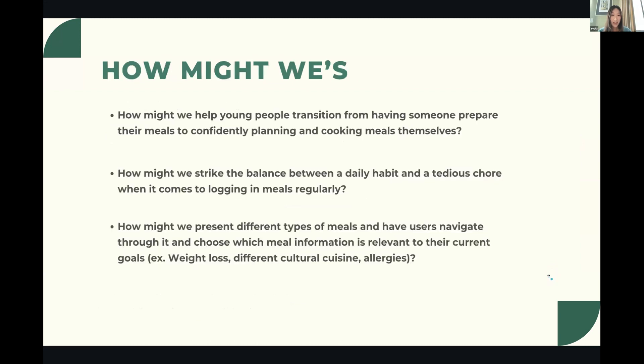Our design team thought about How Might We questions: How might we help young people transition from having someone prepare their meals to confidently planning and cooking meals themselves? How might we strike a balance between a daily habit and a tedious chore when it comes to logging meals regularly? And how might we present different types of meals and have users navigate through and choose which meal information is relevant to their current goals?